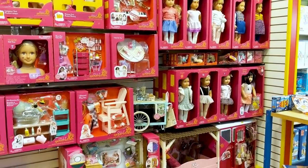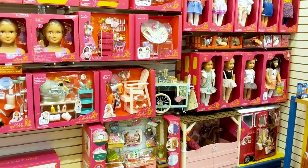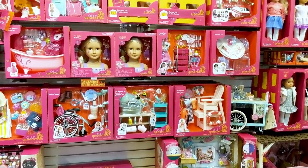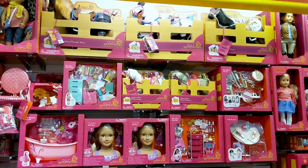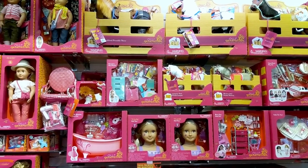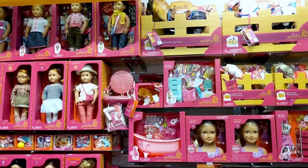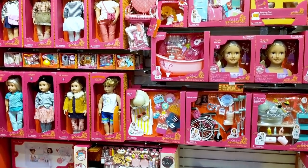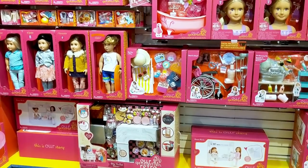I had so much fun checking out Our Generation items at Mastermind toy store. I loved seeing all the cool new items in person. Of course I couldn't leave empty handed, so stay tuned for more unboxing and review videos. Thank you guys so much for watching and see you next time.